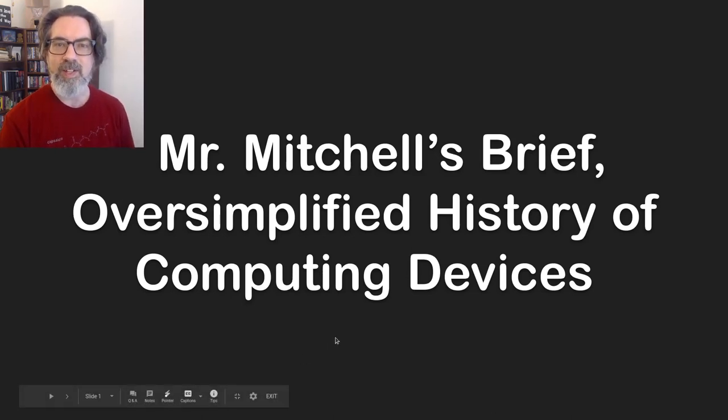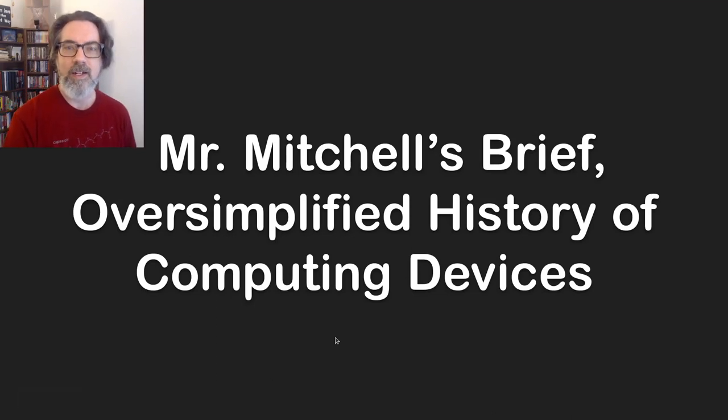Hey folks, this is Graham Mitchell and today I want to talk to you about the history of computing devices on the earth. I think it's interesting. I should point out that you do not need to know this in order to be a better programmer, so don't panic. I just think it's interesting and it's always good to know your history.